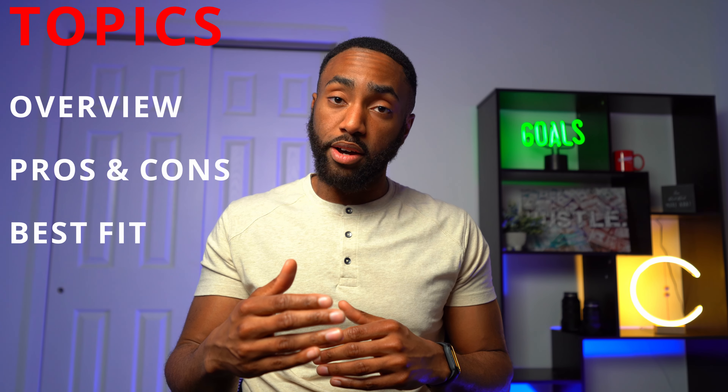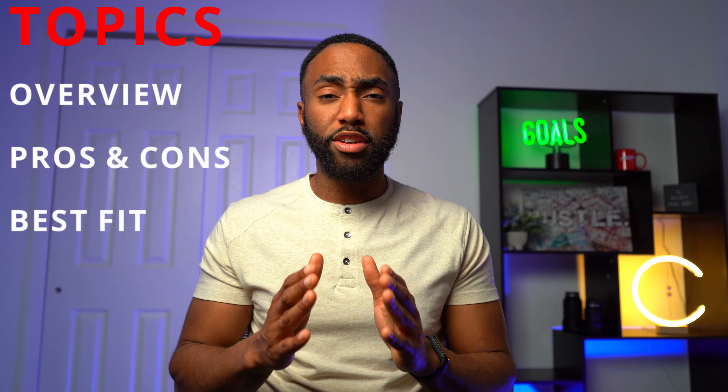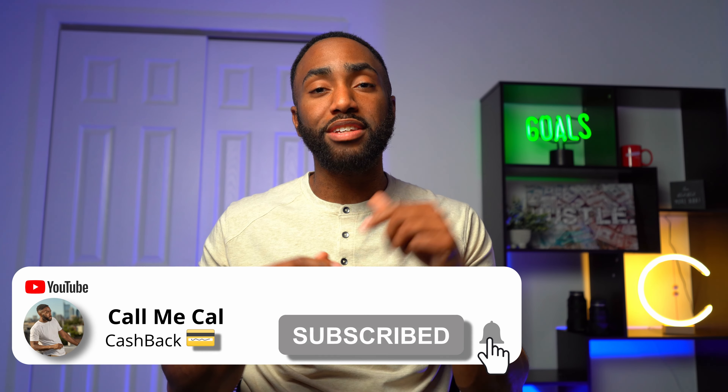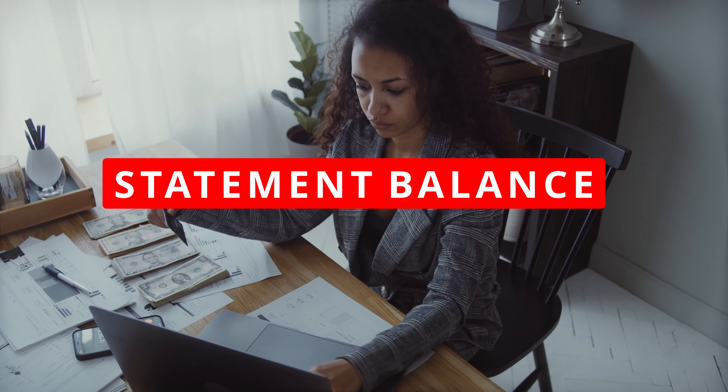I'll give you an overview of the card, cover the pros and cons, and discuss who this card is a good fit for. Please like and subscribe to see more videos like this one. Remember, to get the most cash back, always pay the credit card statement balance each month.